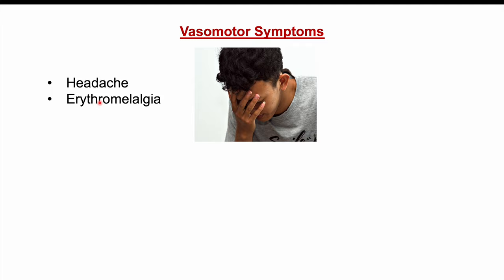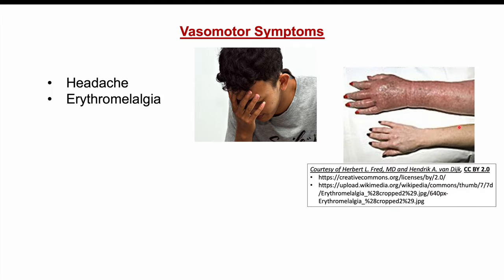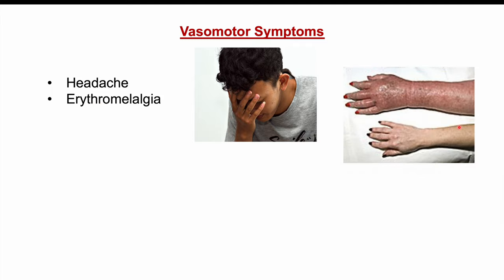This can lead us into what we call vasomotor symptoms. This is where clots start to form in different areas of the body and lead to particular signs and symptoms. Some of these include headache and erythromyalgia. Erythromyalgia is where there is a reddening, burning, paining sensation in the extremities that can occur.